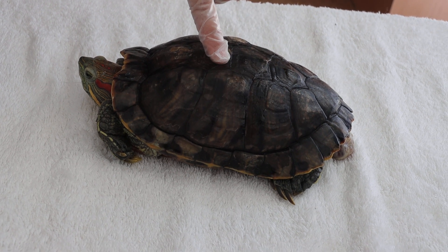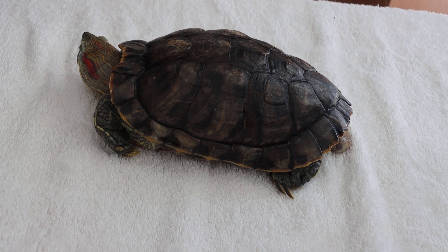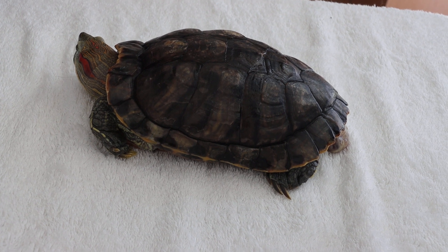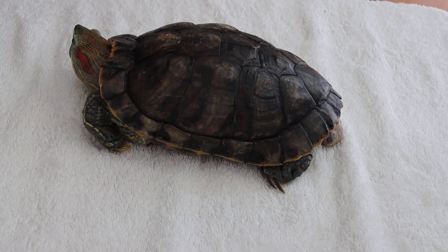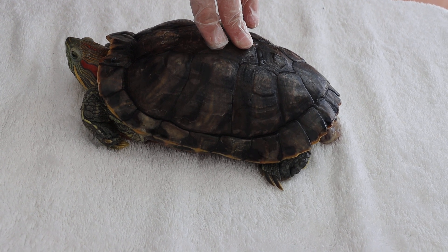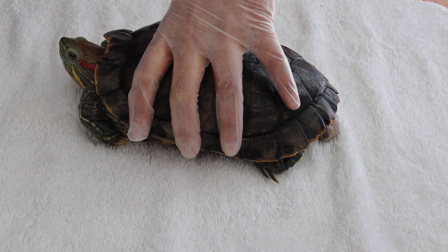Today is the 16th of January 2021, day 3 of inpatient. A 13-year-old female red-eared slider came in on the 13th of January 2021, three days ago, weighing 0.78 kg. She came with a complaint of prolapse.